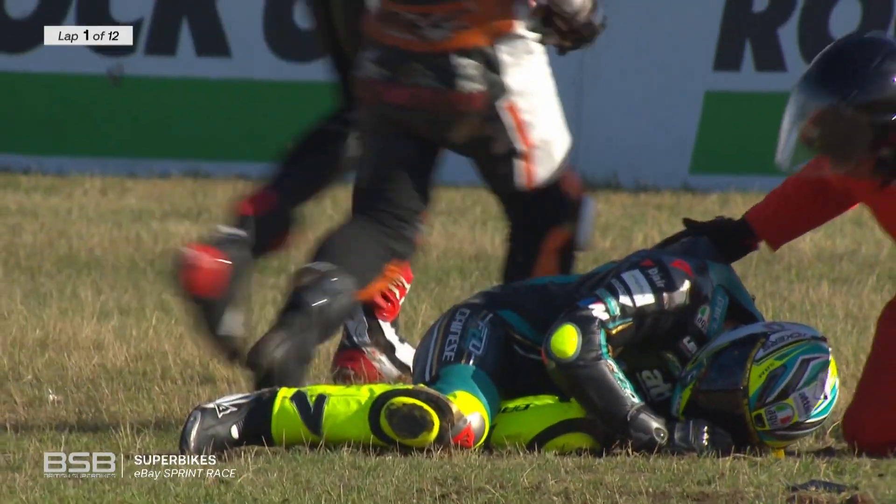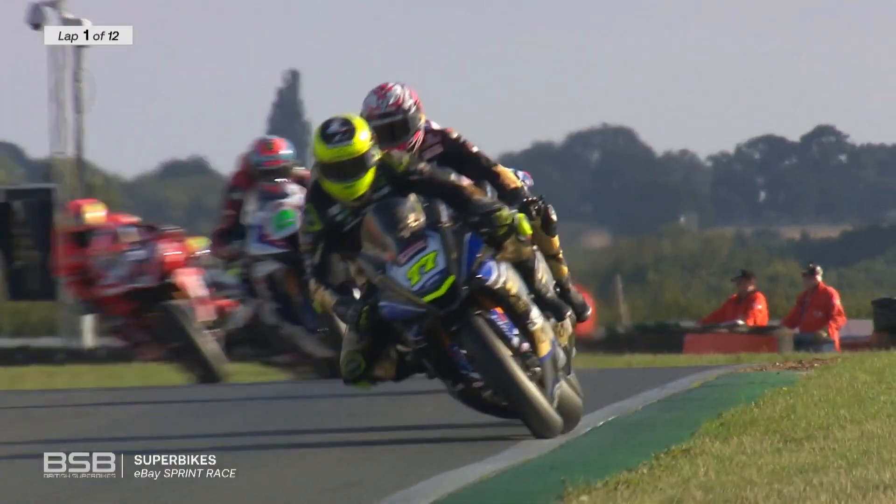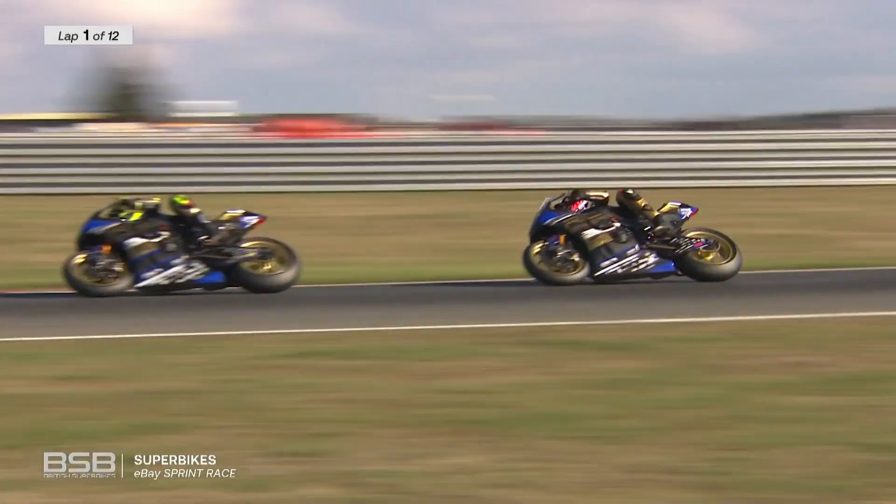He'd also qualified poorly. I hope Ryan's OK. This one looks nasty. Is that Josh Owens as well? It looks like Josh Owens is involved as well.